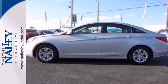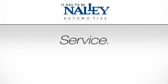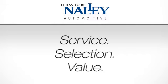Take it for a test drive today. Service. Selection. Value. It has to be Nally.